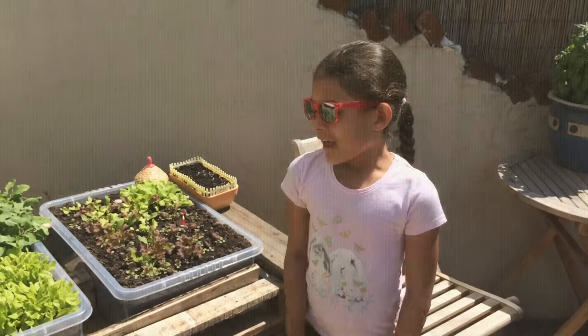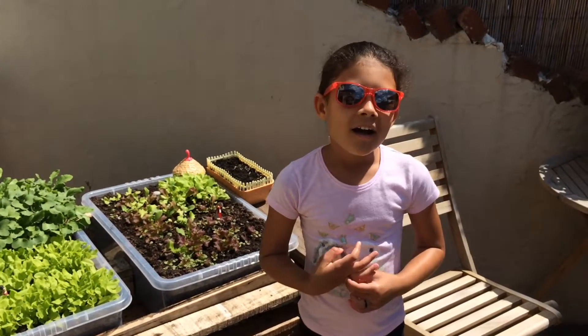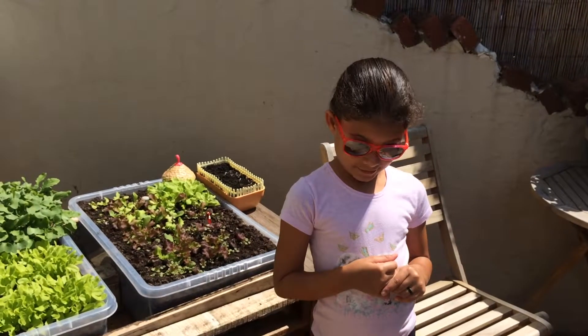A new series! Hi guys, welcome to the new series. It's super sunny today, that's why we're wearing sunglasses.